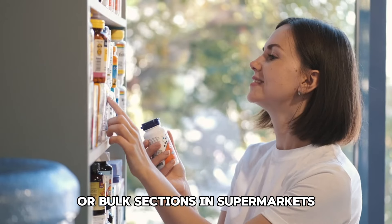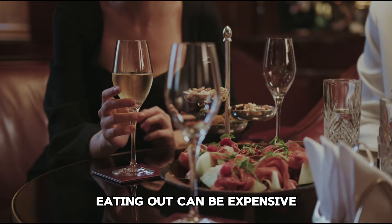Tip 12: Buy in bulk. Purchase non-perishable items in bulk to save money in the long run. Look for wholesale stores or bulk sections in supermarkets.